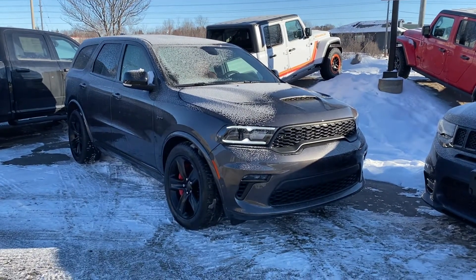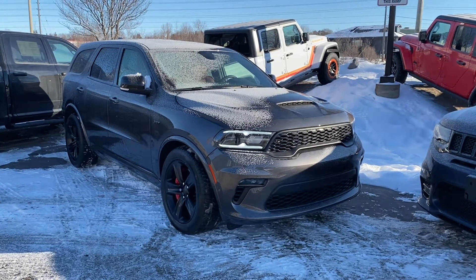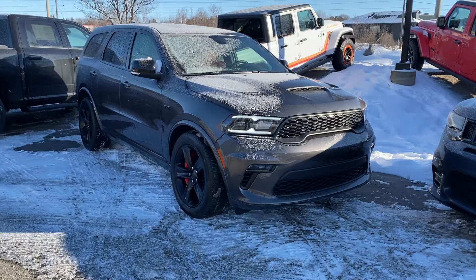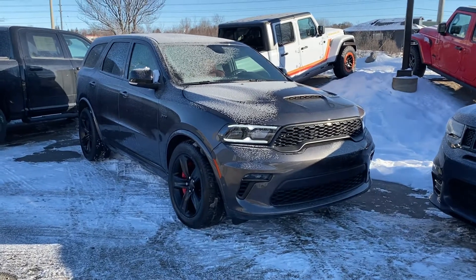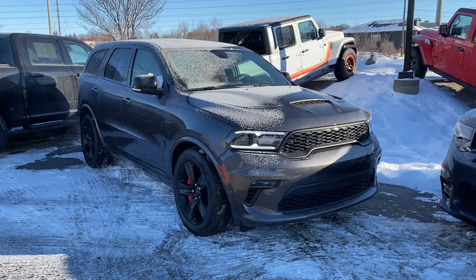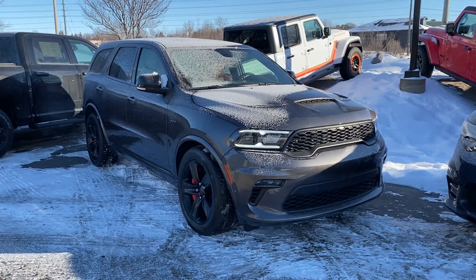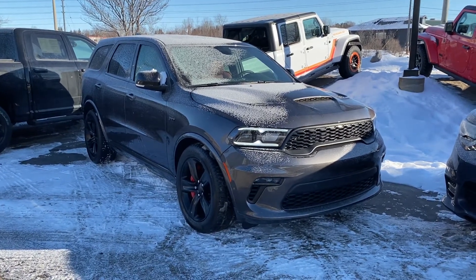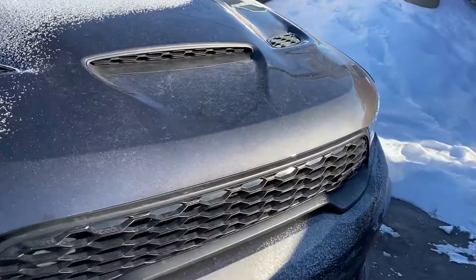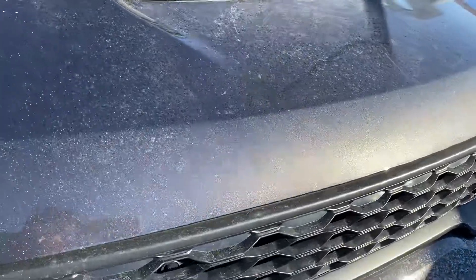So the one that you initially inquired about is currently in transit to us, but I have this one here that is the same color, so I want to show you what the color looks like. It gives you a comparison of what that one will be. This one here is granite gray color, so you can see in the camera here — it's a really nice color.